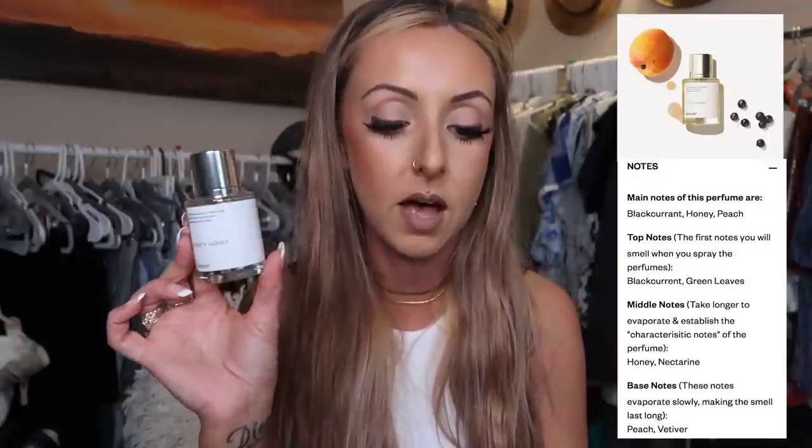The end of summer fragrance I picked up from Dossier is this one right here called Fruity Honey. This is inspired by a Jo Malone fragrance called Nectarine Blossom and Honey Cologne. I do get a little bit of the honey but I would say this is mostly fruity smelling — I definitely get that nectarine and peach kind of scent.